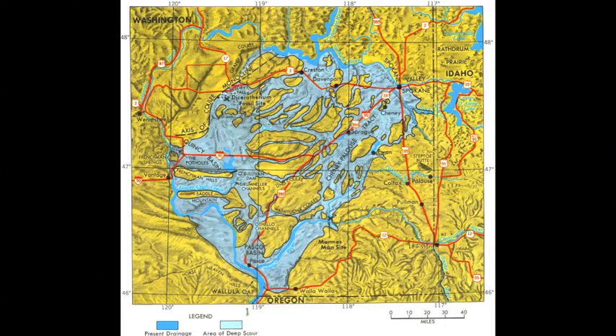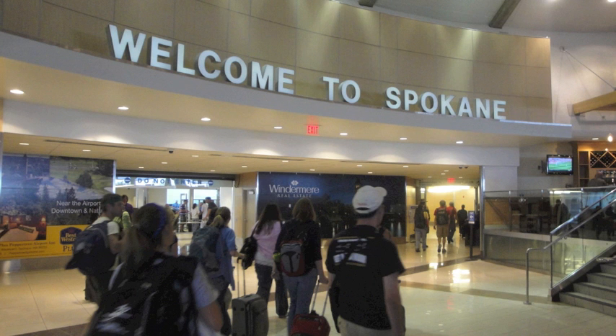The channeled scablands are located in eastern Washington state. The landscape here is characterized by a network of massive canyons that were carved by a series of mega-floods at the end of our last ice age, about 15,000 years ago. Now with that out of the way, let's get back to the story.